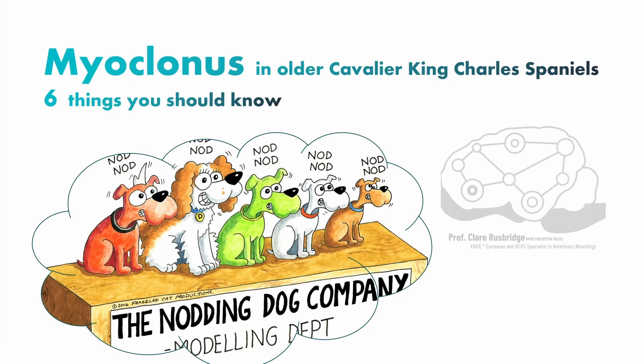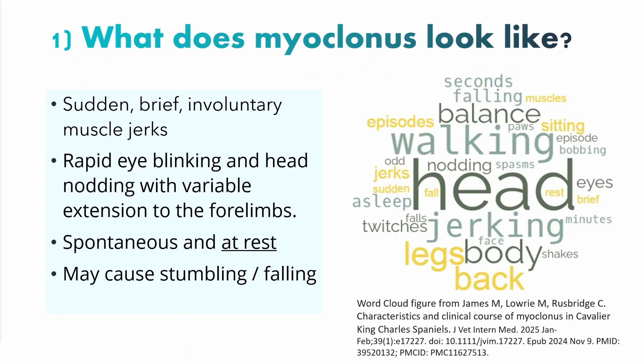I'm going to be telling you about the six most important things that you should know about myoclonus in the older Cavalier. First of all, what is myoclonus and what does it look like?